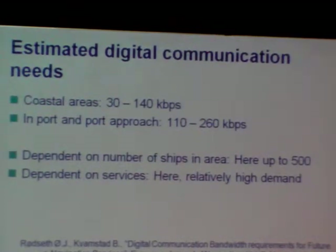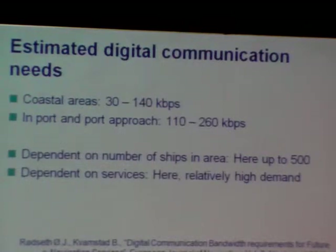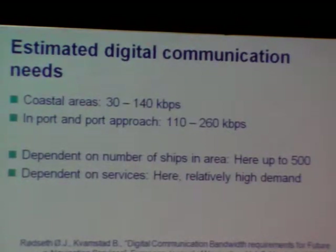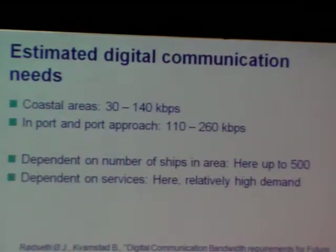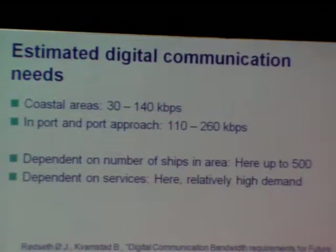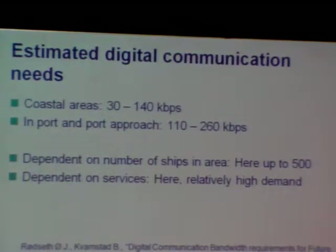The paper refers to a study published in the European Journal of Navigation last year, which was a thorough walkthrough of all possible e-NAV concepts and services — the type of services, how much information they needed, and what present communication systems could deliver. The main conclusion is that in coastal areas, between 30 and 140 kilobits per second is sufficient for most operations, while in port and port approach areas we need somewhat more than that.